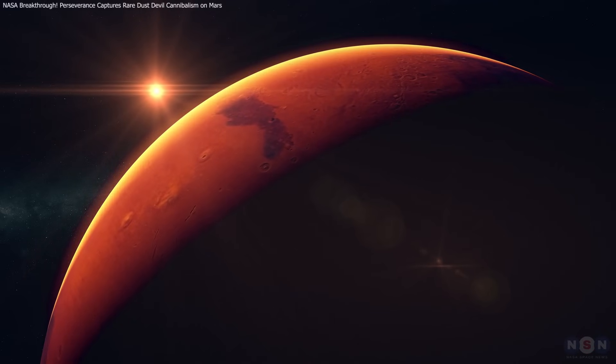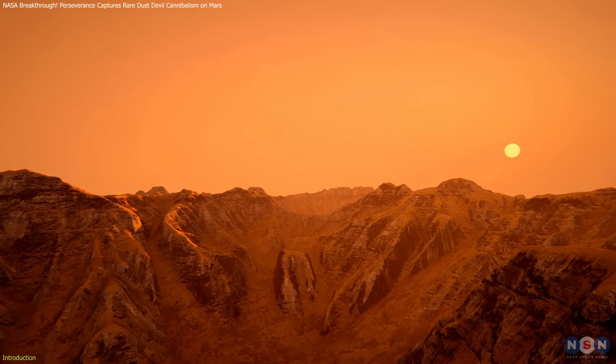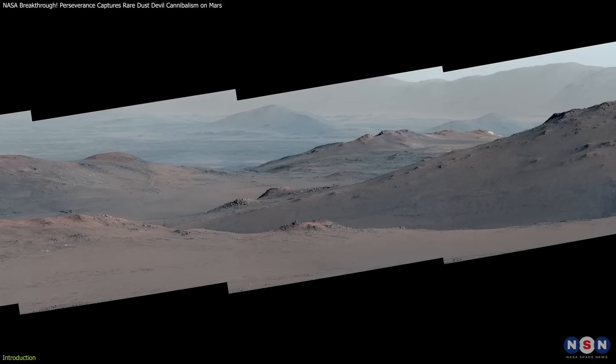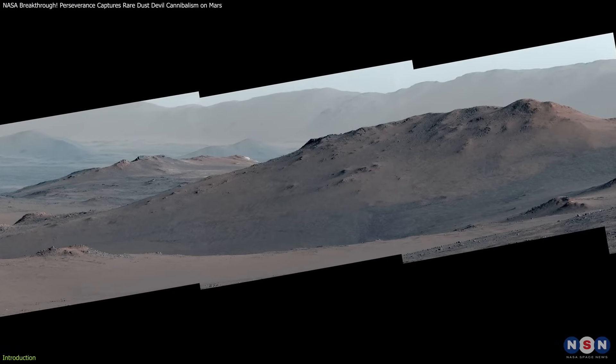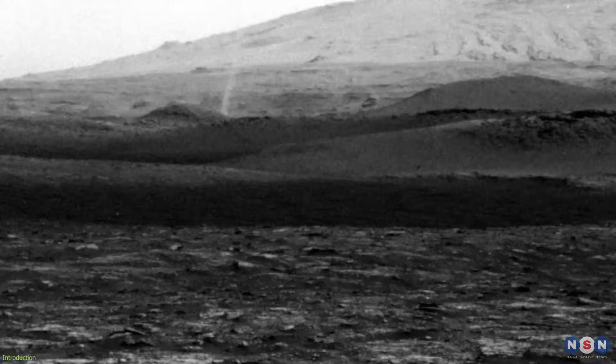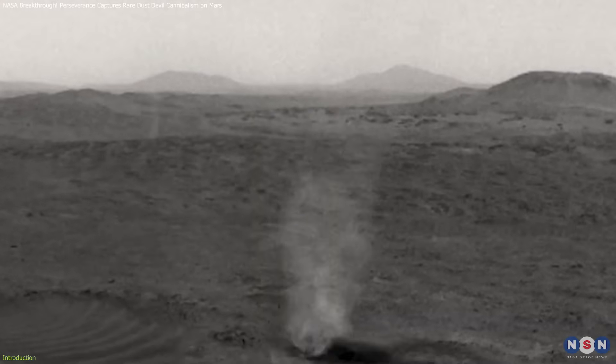Mars never ceases to amaze us with its mysteries and extraordinary weather phenomena. Recently, NASA's Perseverance rover, busy exploring the fascinating Jezero crater, captured a mesmerizing event — a rare celestial spectacle where one large dust devil devoured a smaller companion.